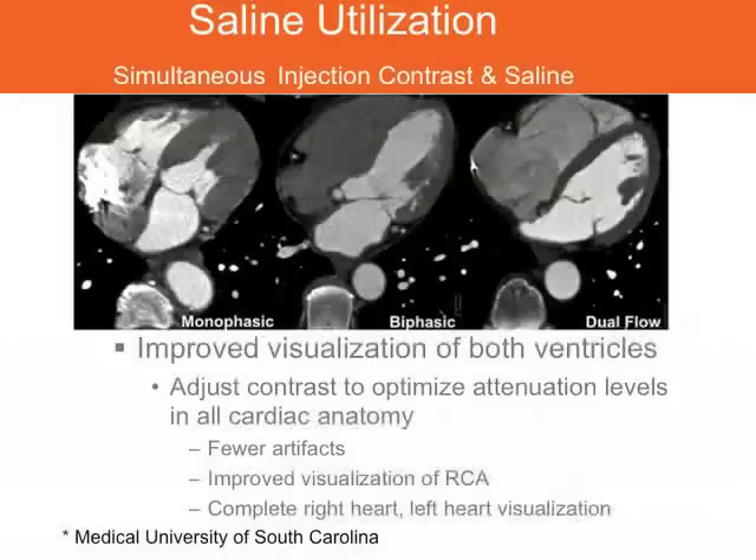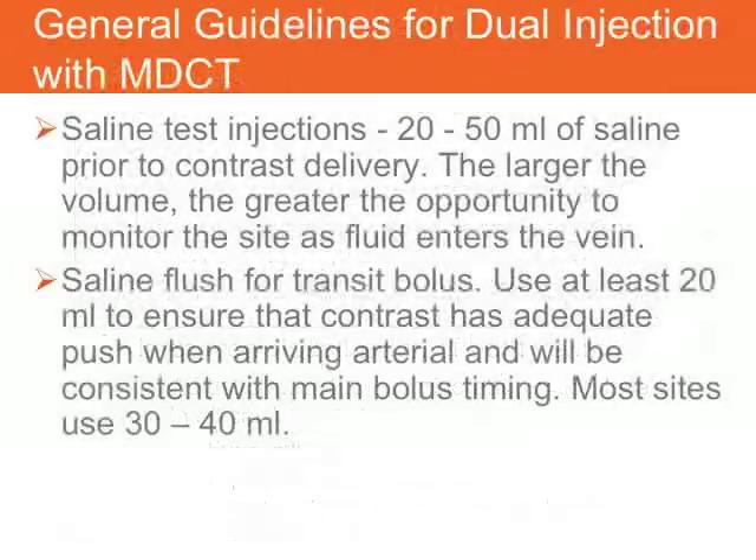Those are the reasons why saline is of benefit for image quality and diagnostic purposes. There are a couple of other reasons to use saline. First, saline test injections: 20 to 50 mls of saline as a pre-contrast delivery can ensure vein patency — larger volumes for higher flow rates give you enough time to really evaluate the vein and ensure it's patent before you deliver the contrast. Second, saline following a transit bolus ensures the contrast is being pushed the same way it will be pushed for the arterial injection, with many sites using volumes in the 30 to 40 ml range.